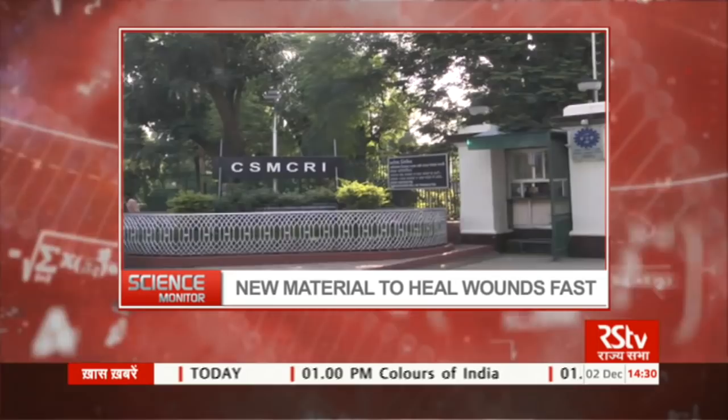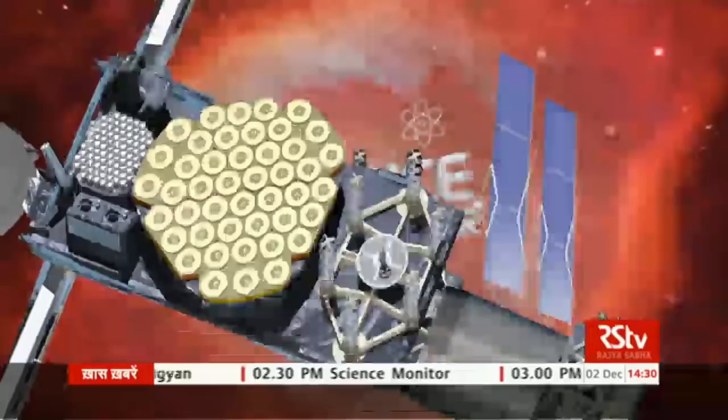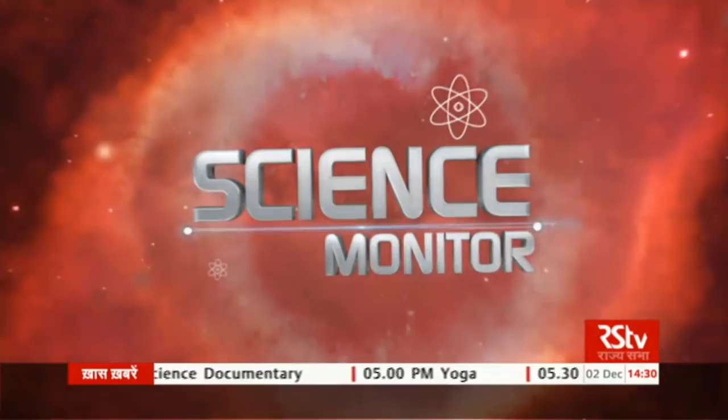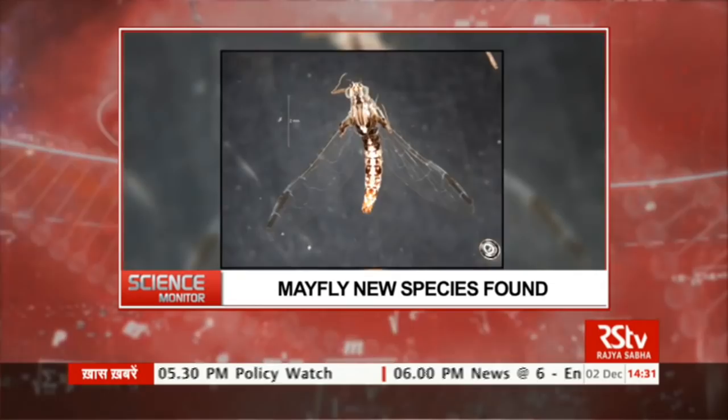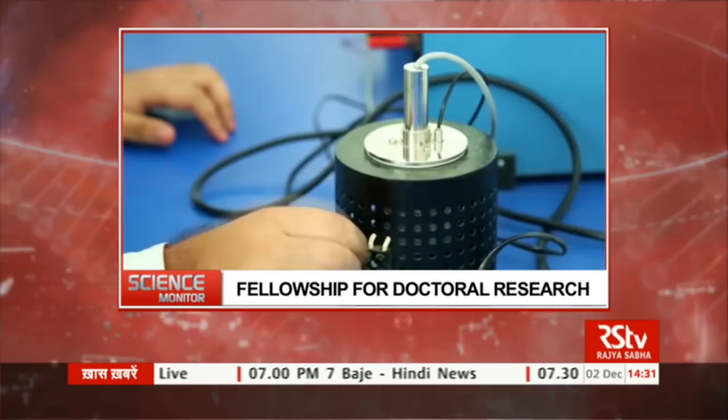Scientists at CSIR's Central Salt and Marine Chemicals Research Institute in Bhavnagar, Gujarat make a new material to fasten the process of wound healing. The Shanti Swaroop Bhatnagar Prize for Engineering Sciences 2017 awarded to Dr. Nilesh B. Mehta for his contributions to improving wireless communication. Zoological Survey of India finds a new species of mayfly from the Himalayas. Prime Minister's postdoctoral fellowship to encourage industry-academia partnership in research.